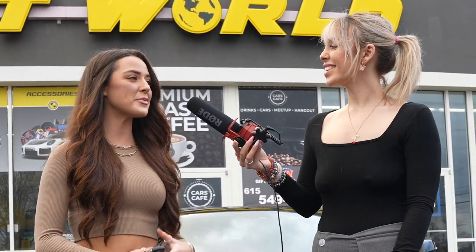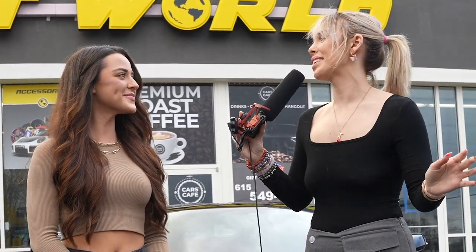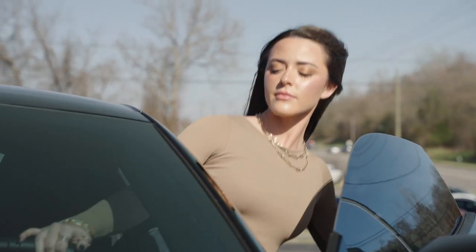This is the exact look that I was looking for — the murdered out look — and it blends so well. It was amazing. The people here are so personable and it just feels like a family, so I am so grateful to have my windows tinted by you guys. I'm so happy that you love it, and I think we should go take it for a spin and go visit the Mount Juliet store!